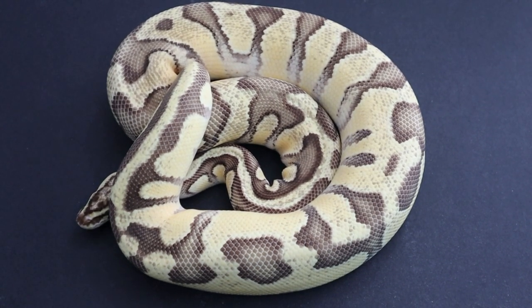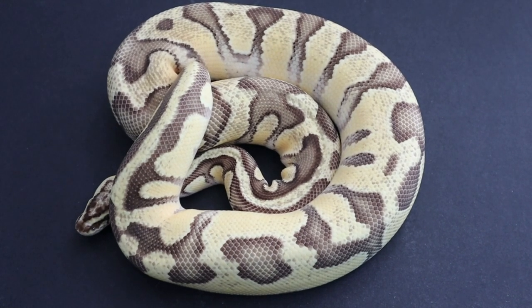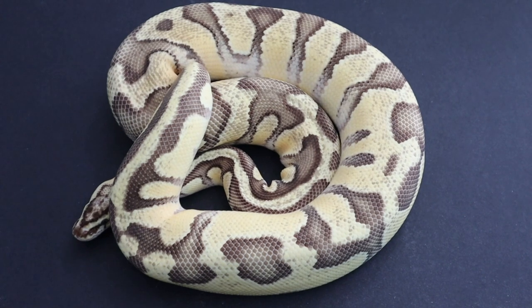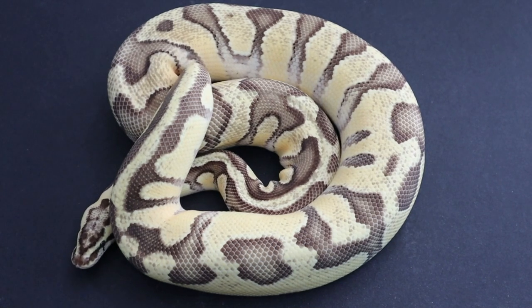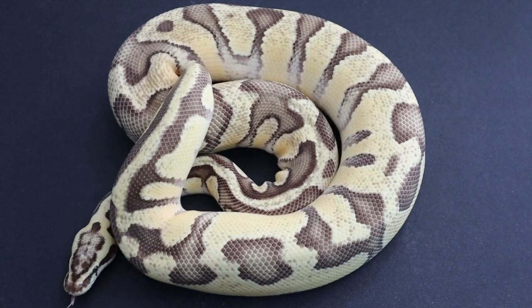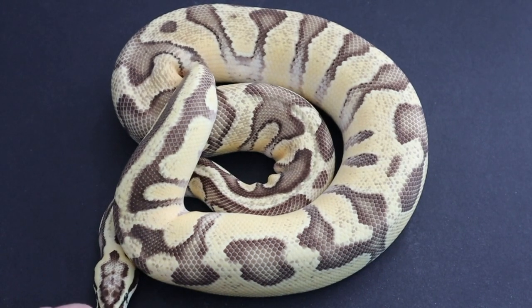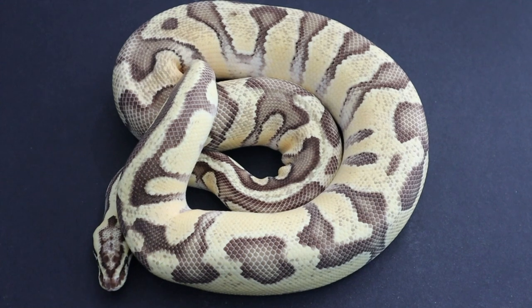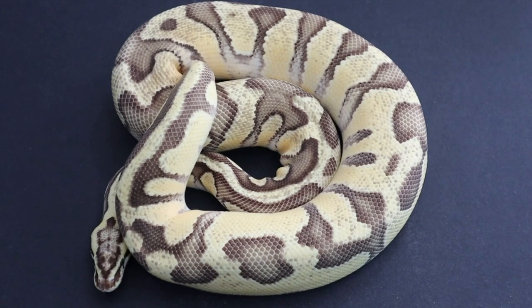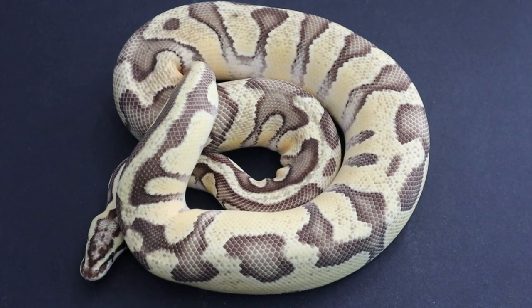I'll be bringing the female out to the quarantine rack and getting her paired up with him next week. She laid for me last year in September, so she has about six months to go. She's put back on all her weight and condition, so she is ready to be paired up. It is a het-to-visual pairing, so only approximately 50% of the babies will be visual clowns. We didn't have a visual clown of this quality to pair her to, but even the hets are extremely high quality.